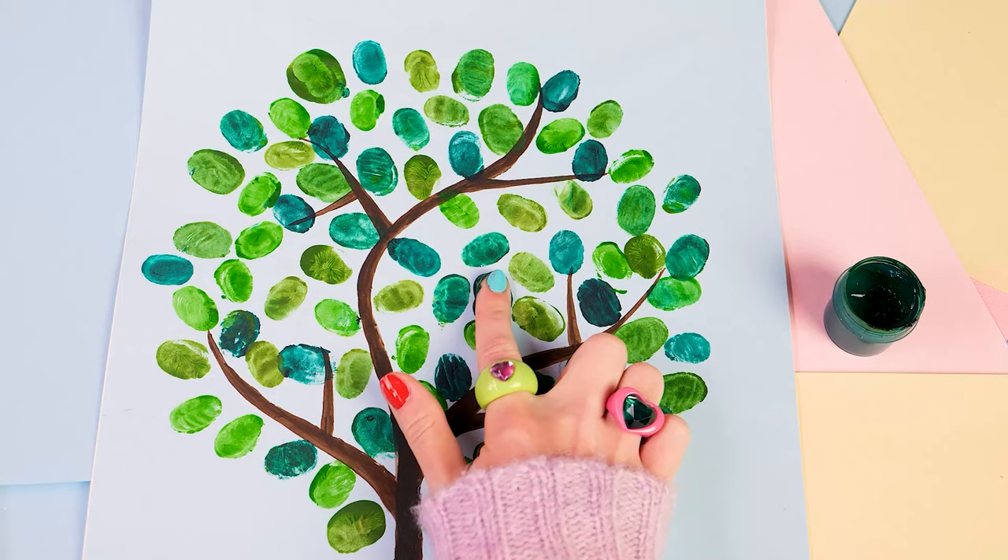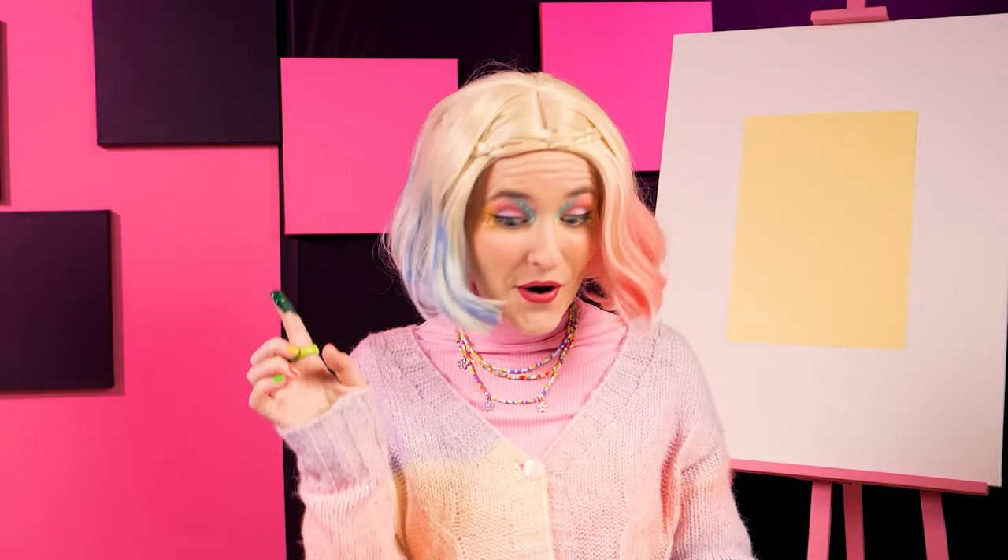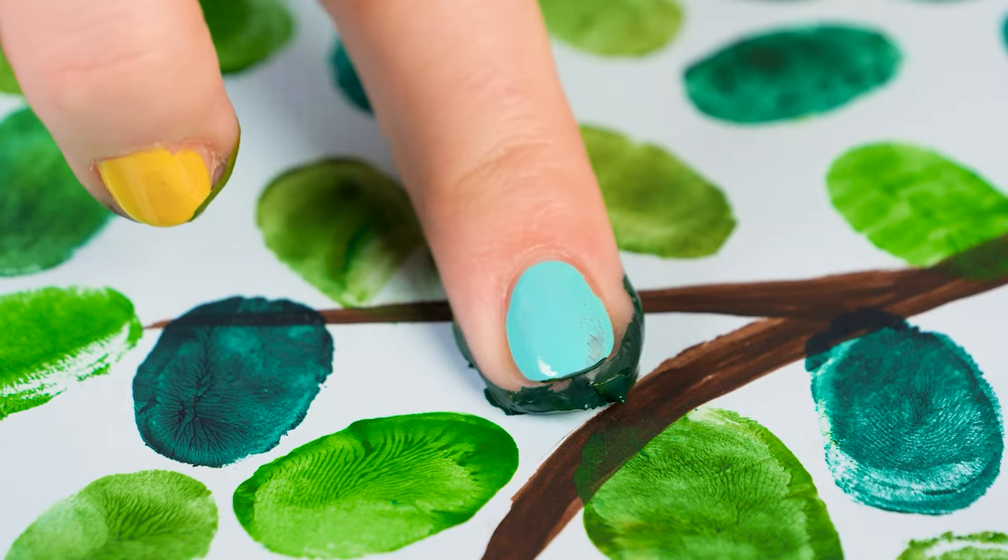Look at Enid's work! She's finger-painting in different shades of green! I'm having so much fun! Let's add more leaves! But Wednesday has a plan. No one's gonna know.